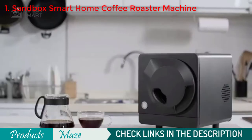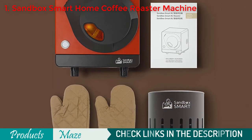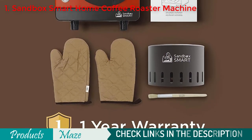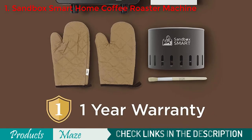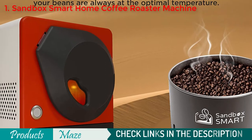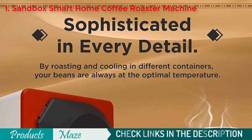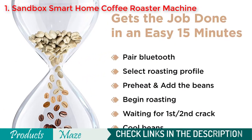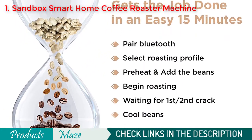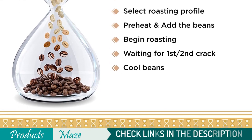There are two main caveats to consider before purchasing the Sandbox Roaster. First, it is on the pricier side and therefore not an option for people on a budget. Second, compared to other roasters, it has a limited capacity of 100 grams per roast. However, this cutting-edge machine will turn coffee lovers into at-home experts. If you have the budget to spend on a quality machine, this is a perfect coffee roaster to have at home.